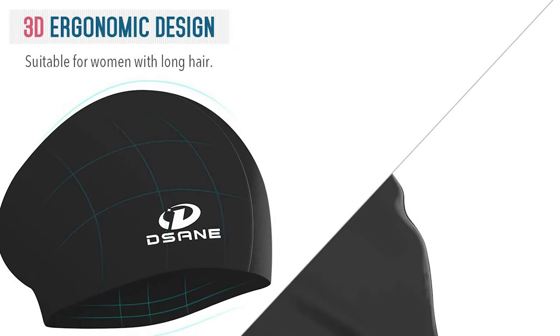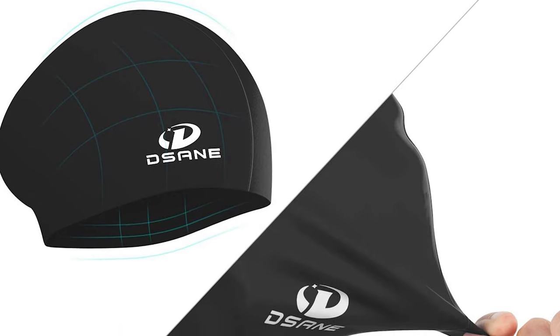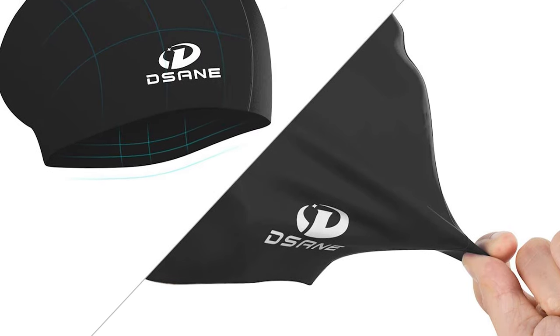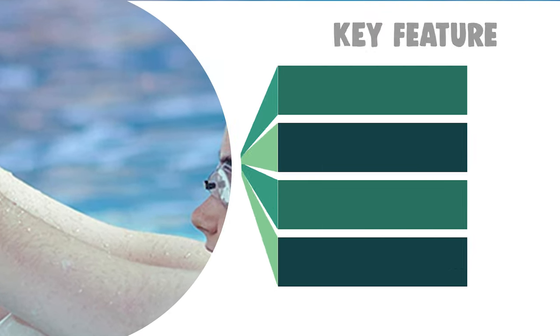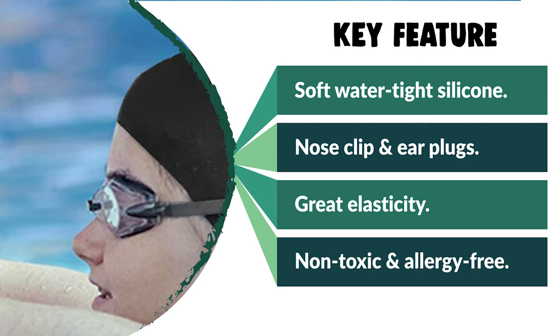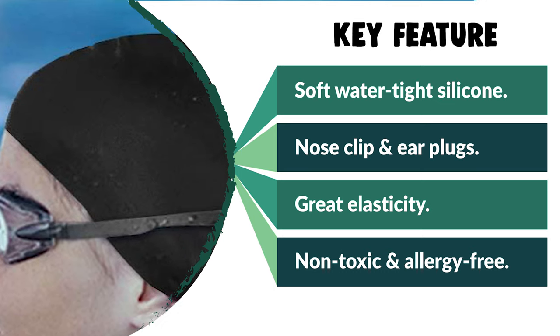Thicker than latex, this silicone swim cap is flexible to fit any sized head and can be stretched easily for optimum fit. The nose clip and earplugs are included so you can swim with maximum comfort. It has extra room for long hair and keeps your locks secure and tangle-free when in the pool.